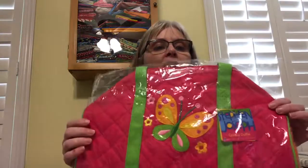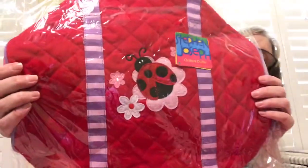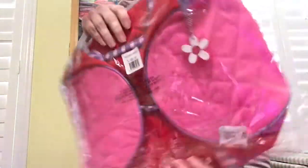We do have boy ones, but the ones I'm going to show you are other girl options. We have our butterfly — look at the colors on that, absolutely beautiful — and a ladybug design. Be sure to check out all of our quilted duffel bags.